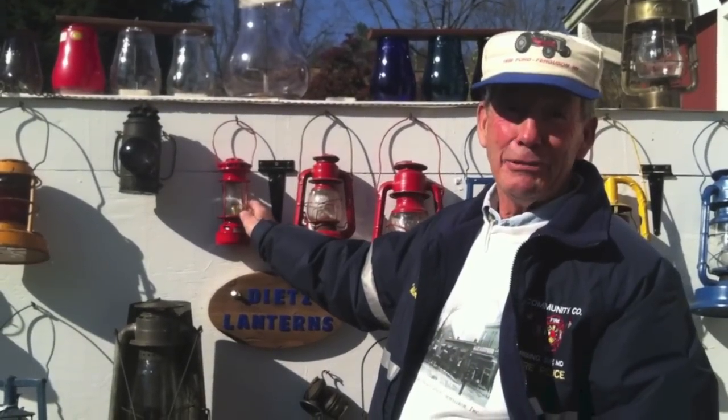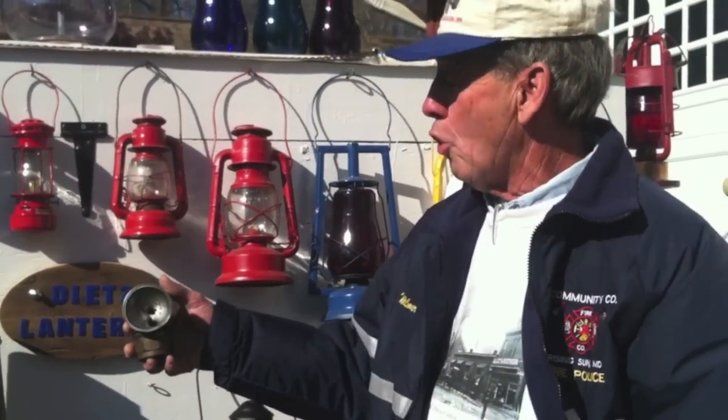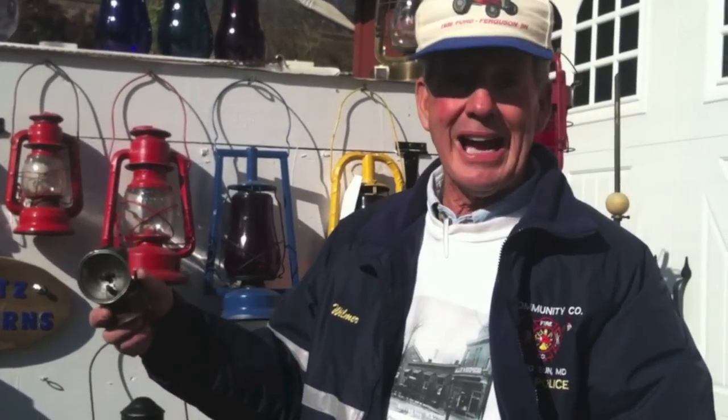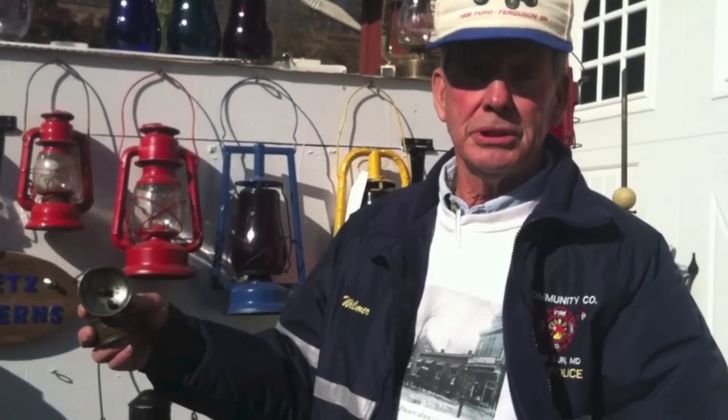This one was a coal miner's lamp, or in this area when I was young, they used them in the mushroom houses. Both of them clipped on your hat, and that's what they used for light when you picked mushrooms in this area, besides coal mining.